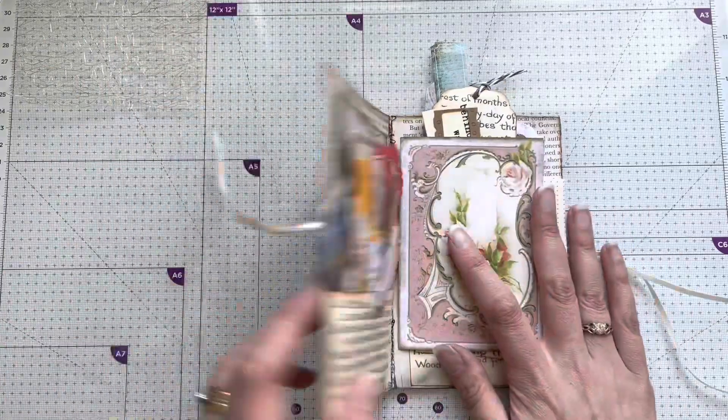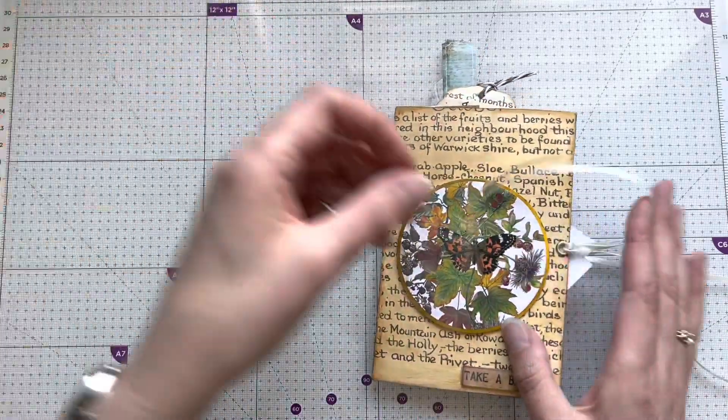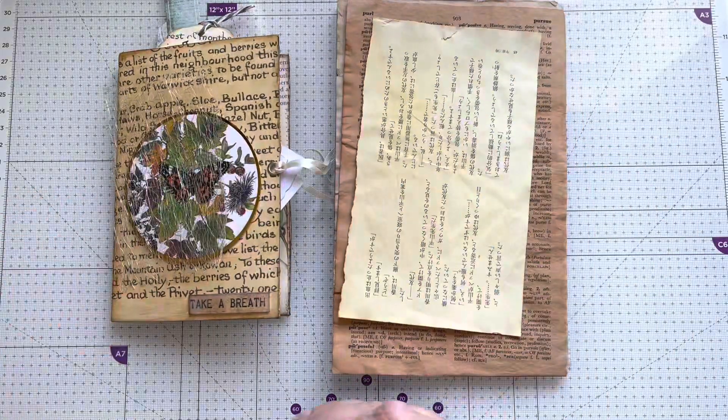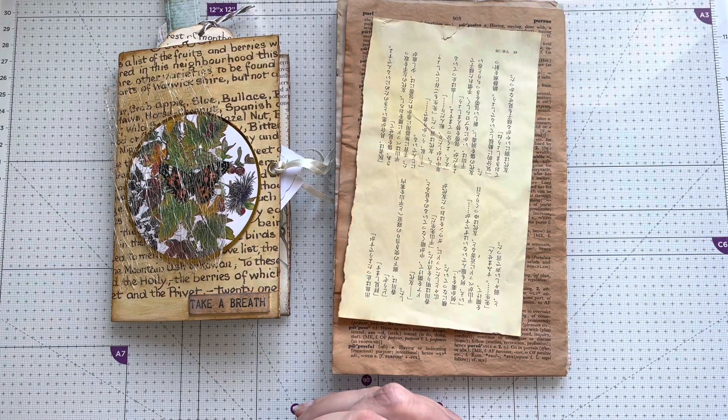So thank you very much for that Angie - all those little bits and pieces will come in very useful. And thank you for my little extras as well. Thank you for watching and I'll see you all again soon. Bye for now!